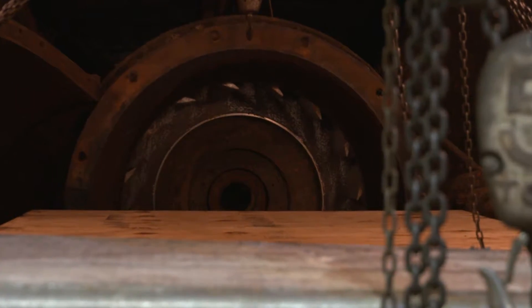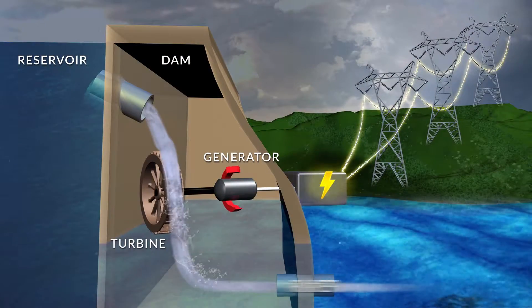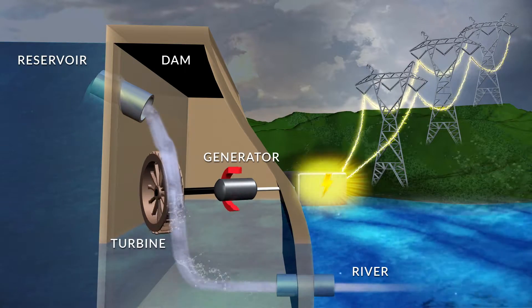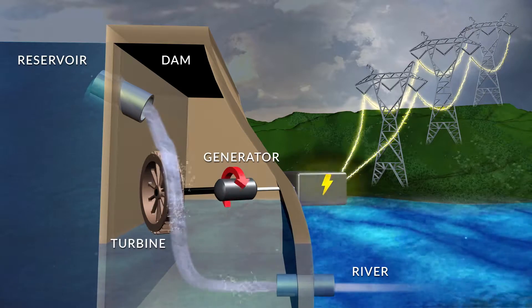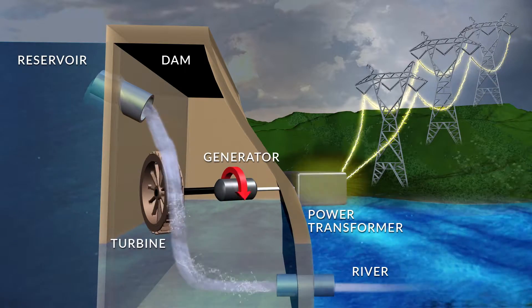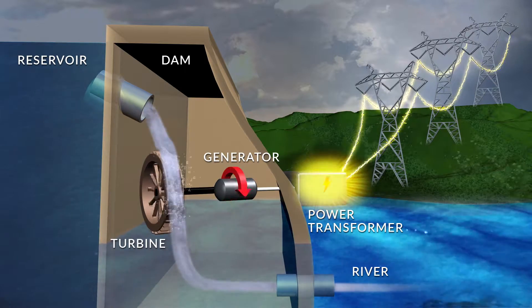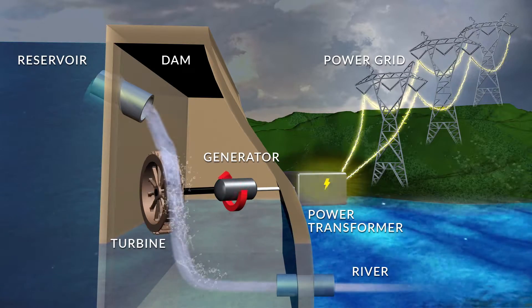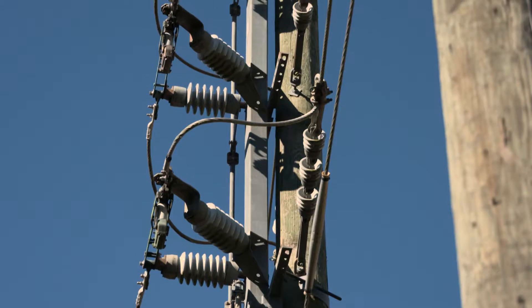After the water spins the turbine, it is discharged through a tube and returns unaltered to the river below the dam. The electricity produced by the spinning generator is conducted to the power transformer, where the voltage is increased. The high-voltage electricity is fed into Georgia Power's transmission lines and distributed throughout the region.